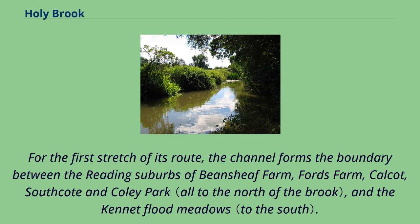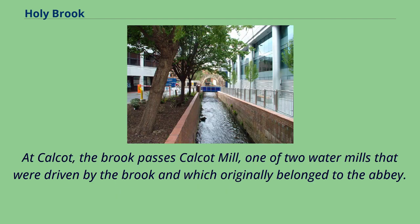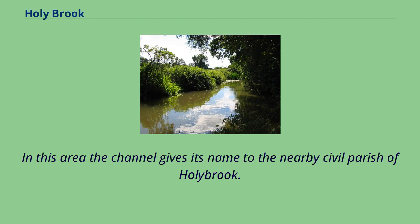For the first stretch of its route, the channel forms the boundary between the Reading suburbs of Beansheaf Farm, Fords Farm, Calcutt, South Coat and Coley Park, and the Kennet Flood Meadows. At Calcutt, the brook passes Calcutt Mill, one of two water mills that were driven by the brook and which originally belonged to the abbey. In this area the channel gives its name to the nearby civil parish of Holy Brook.